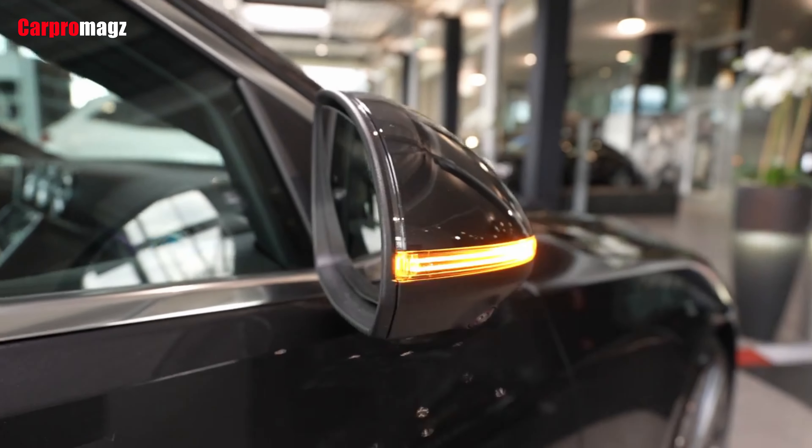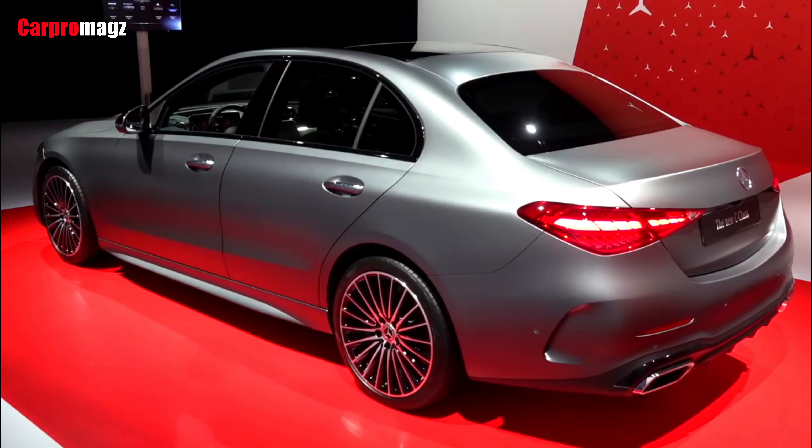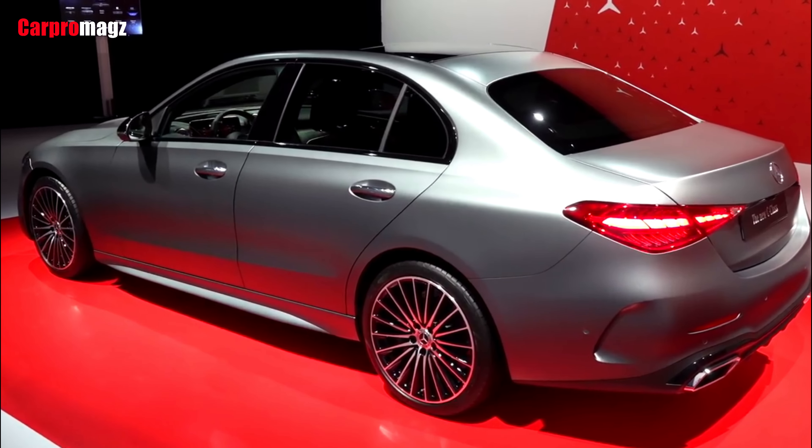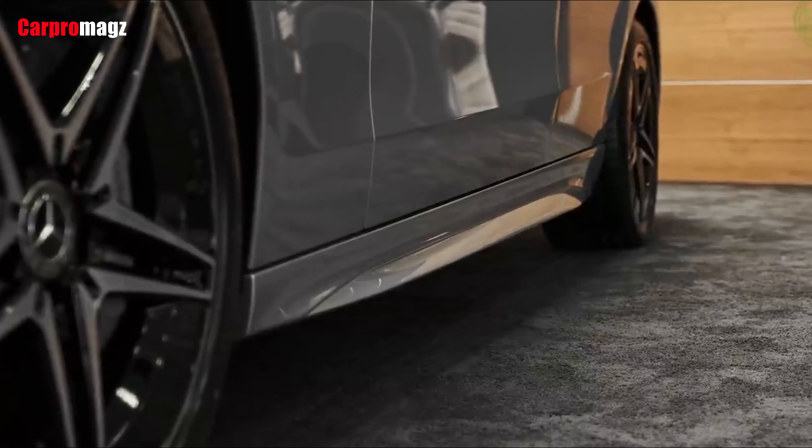The wheelbase is an inch longer, and much of that has gone into improving rear legroom. Overall length increases by 2.6 inches and width by 0.4 inch. One measurement shrinks, however — the roofline is 0.4 inch lower.